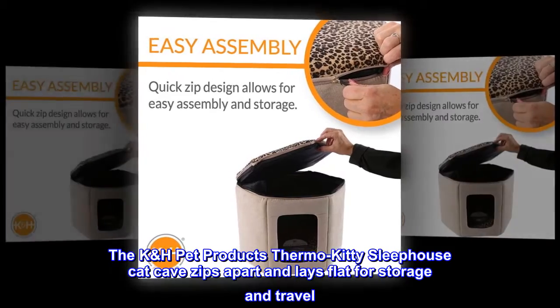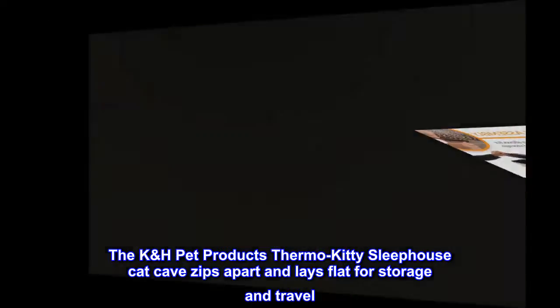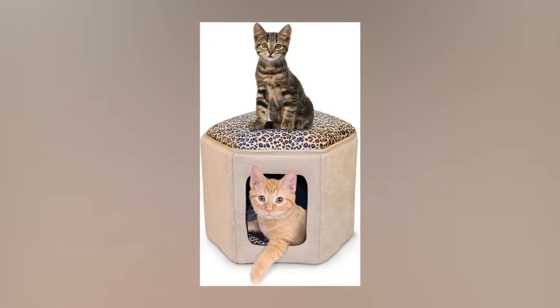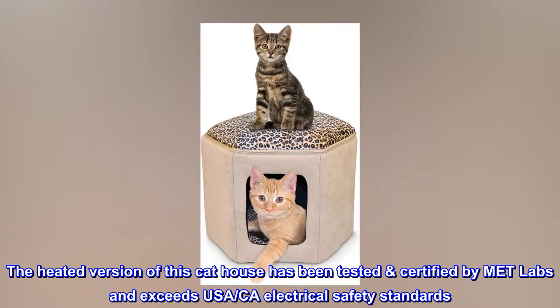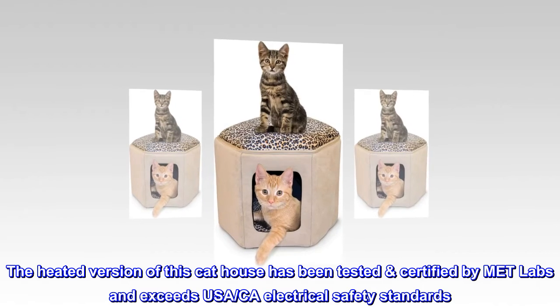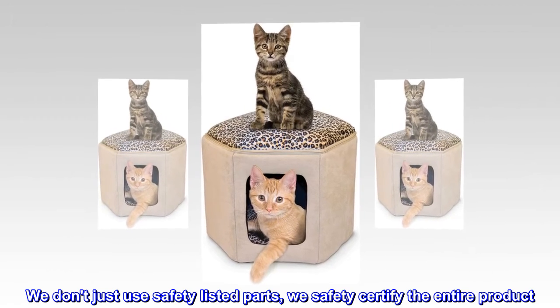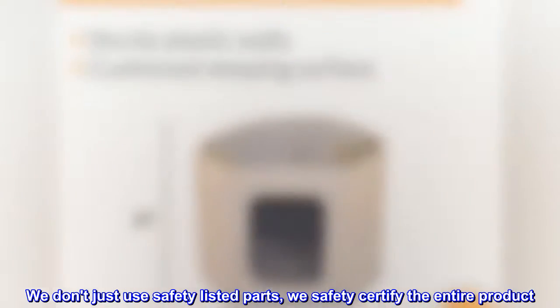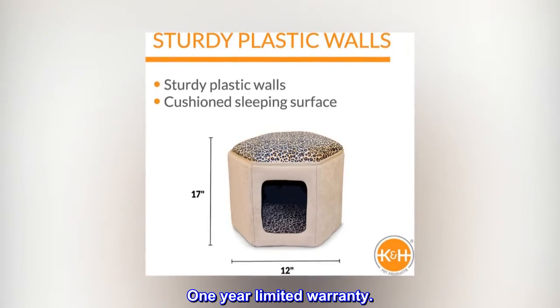The K&H Pet Products Thermal Kitty Sleep House Cat Cave zips apart and lays flat for storage and travel. Comes in heated and unheated versions. The heated version has been tested and certified by Met Labs and exceeds USA/CA Electrical Safety Standards. We don't just use safety listed parts — we safety certify the entire product. Indoor use only. One year limited warranty.